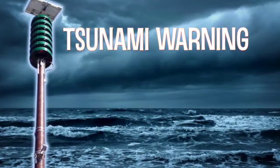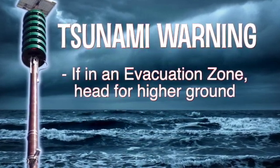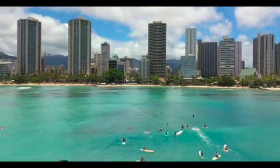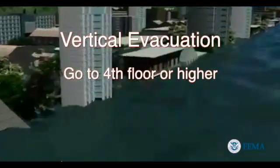If there is a tsunami warning and you are in a tsunami evacuation zone, evacuate your house or place of work for higher ground. If you are unable to quickly leave the tsunami evacuation zone, find a structural steel or reinforced concrete building of ten or more stories and go to the fourth floor or higher.